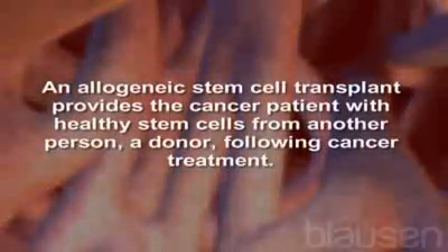An allogeneic stem cell transplant provides the cancer patient with healthy stem cells from another person, a donor, following cancer treatment.